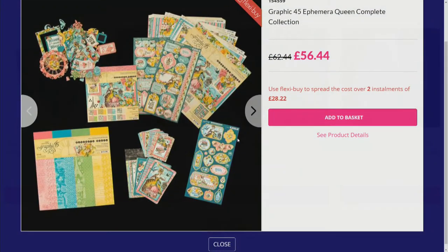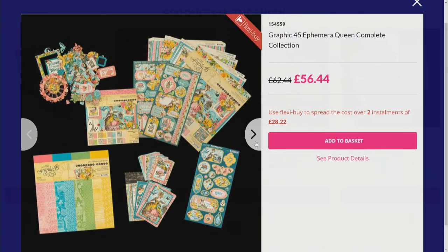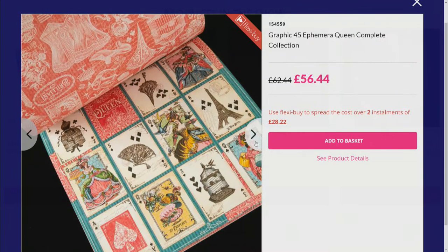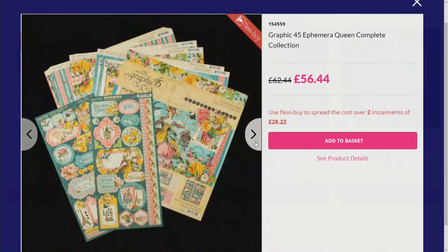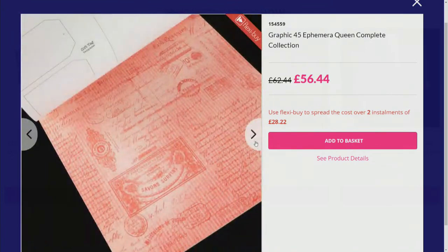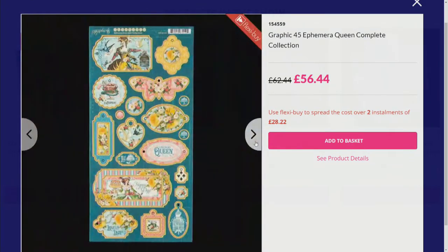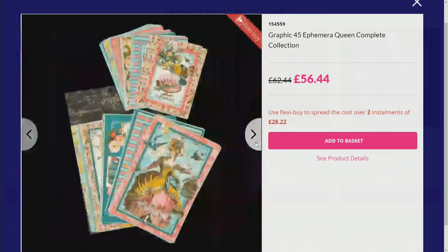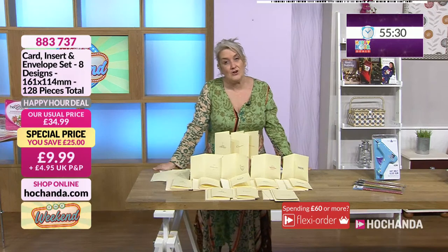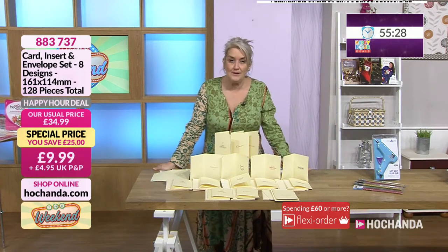Graphic 45 — I think seven o'clock tomorrow morning we've got Graphic 45 with the Ephemera Queen, and the lovely Tina is going to be back again showing you all these different elements. £56.44 will get you this wonderful collection, with two flexi buys at £28.22. You can get hold of yours nice and early, or you can tune in at seven o'clock tomorrow morning and watch that show live.